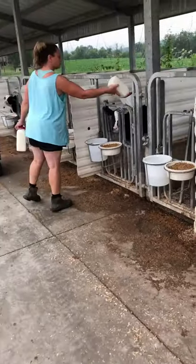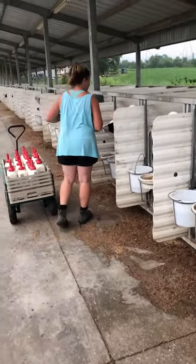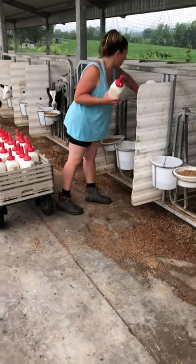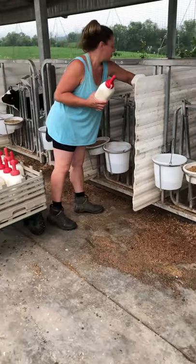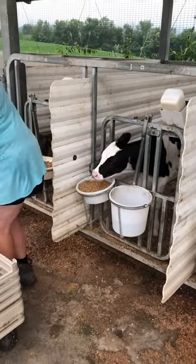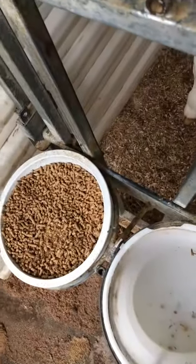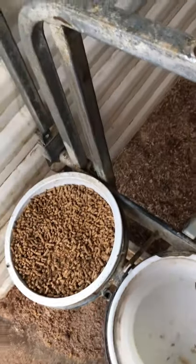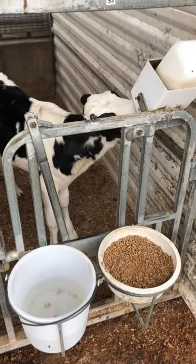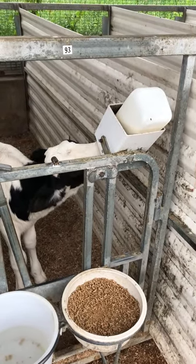In addition to milk or milk replacer, calves are also given water and calf feed — sometimes called calf starter. The calf feed provides nutrients like protein, energy, vitamins, and minerals, and it also helps the calf's digestive system develop. You've probably heard that cows have four stomachs. The main stomach in an adult cow is called the rumen, but calves are born with a very small rumen. The dry feed is necessary for the calf to develop that rumen — she needs milk to grow, and dry feed to grow and develop that stomach.